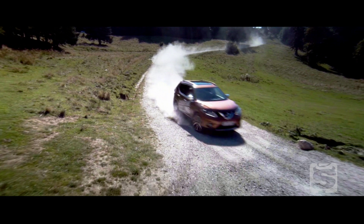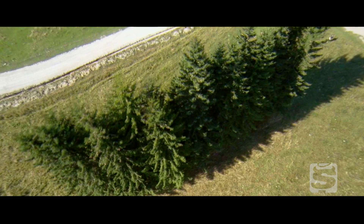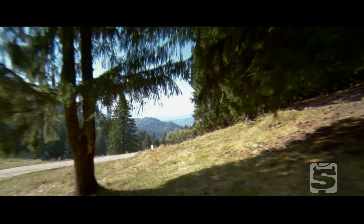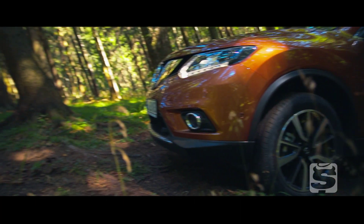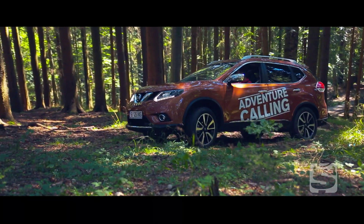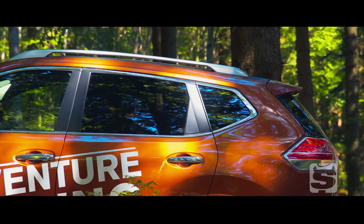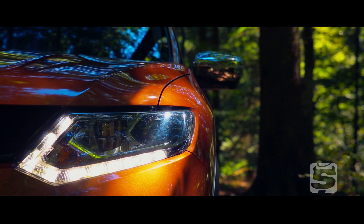Al doilea Nissan lansat este X-Trail-ul. Noul Nissan X-Trail a devenit mult mai prietenos, cel puțin vizual.